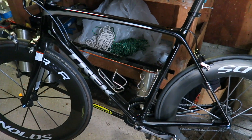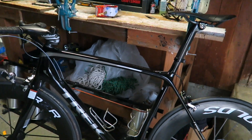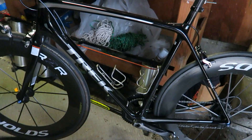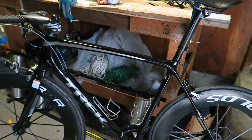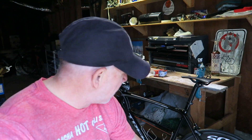Hey everybody, welcome back to Bob Key TV. The dream bike is a reality — built up, had a few chances to ride on it, and my dream has come true. Thanks for following the bike build. I know it took a long time to actually get the bike out on the road.